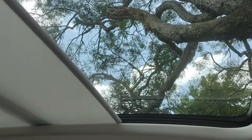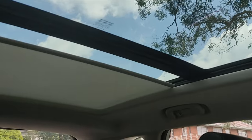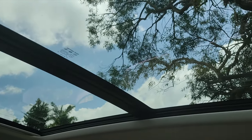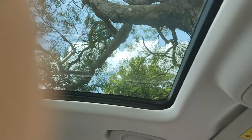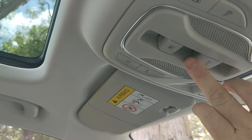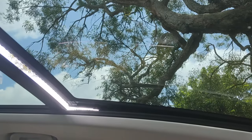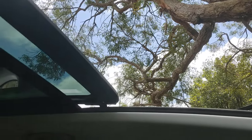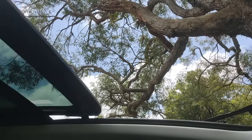Point number four, deserving its own point, is the sunroof. It's massive — it opens to the whole size of the roof and lets in so much light. In Australia, the skin cancer capital of the world, my recommendation is to invest in window tinting, which also tints the sunroof. The sunroof makes the car feel more airy and more luxurious than anything else you could find in the same price bracket.